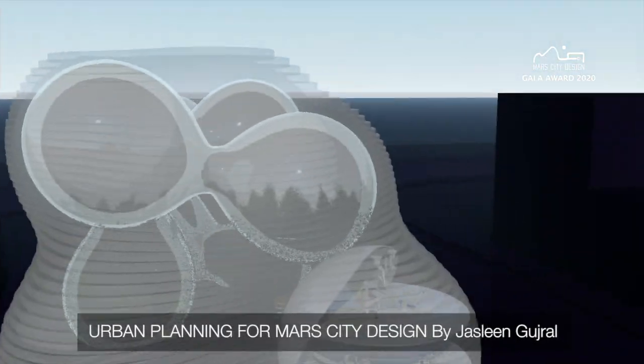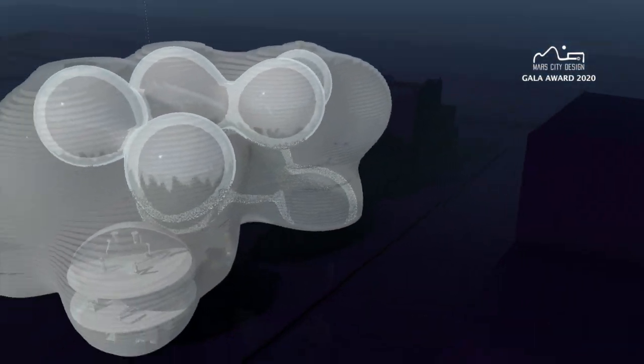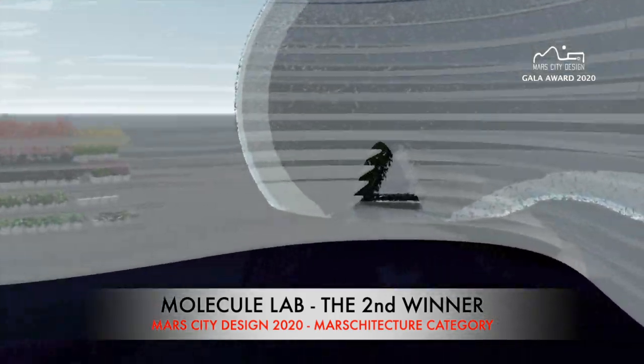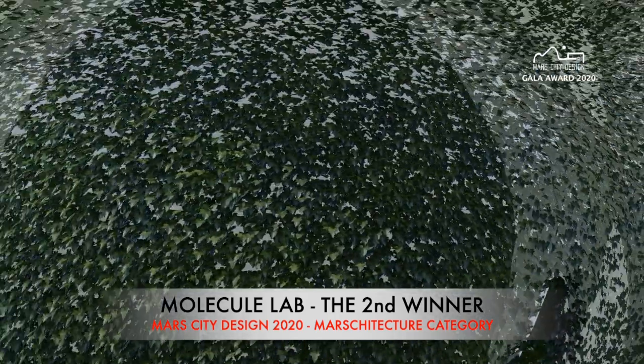The second winner for Mars architecture category: the Molecule Research Lab by Jaslyn Goodrell from India and Los Angeles.